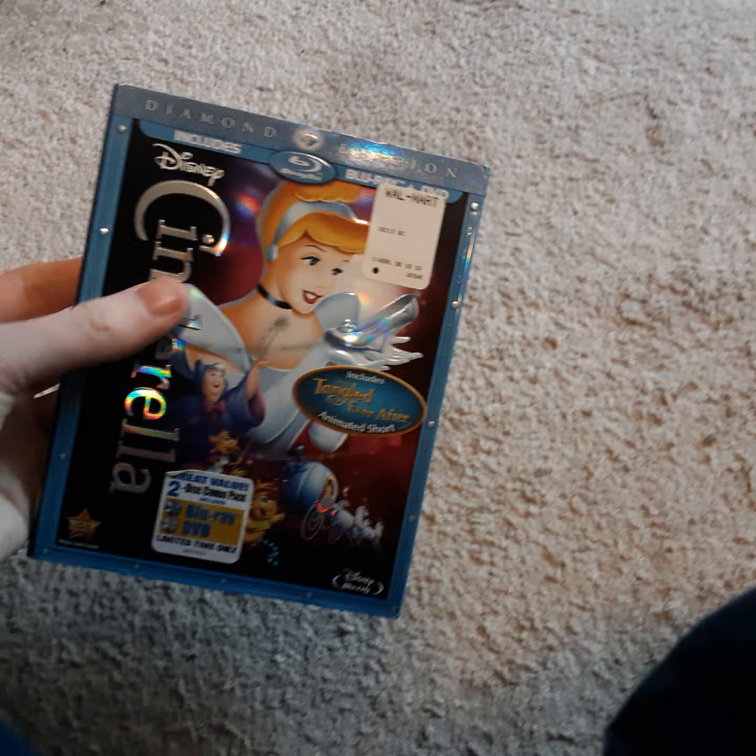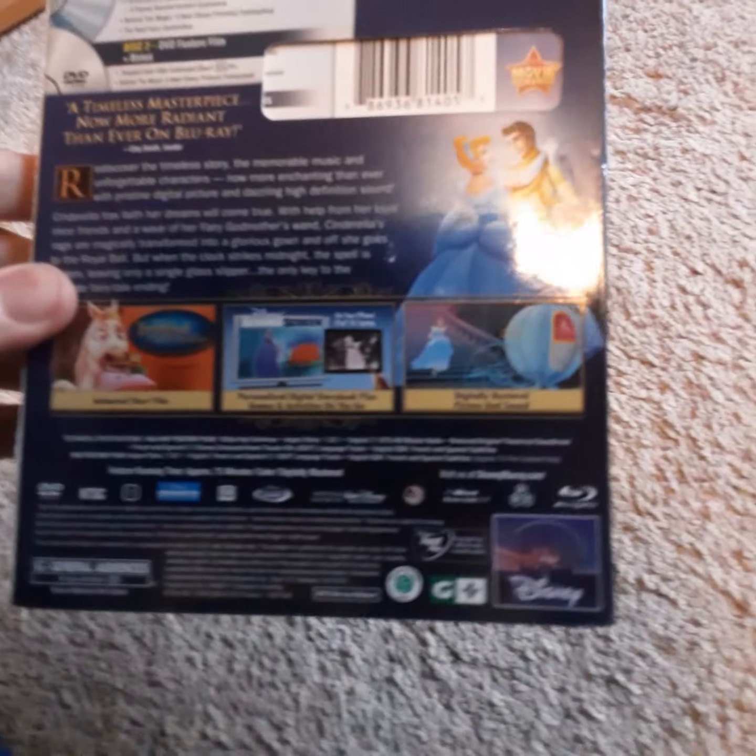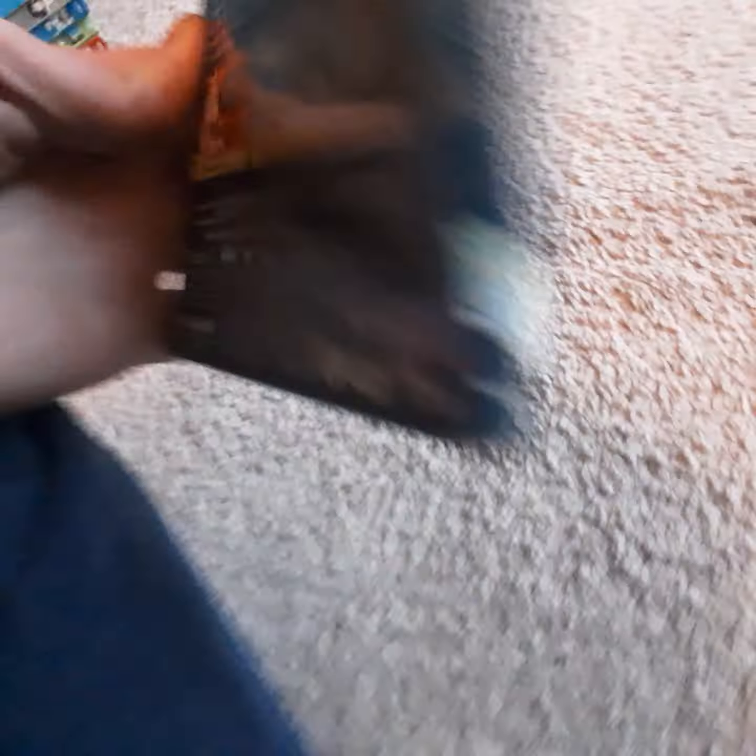That's how the 1995 VHS Cinderella opens. And now we're going to take a look at the 2012 Diamond Edition Blu-ray, which includes the 'Tangled Ever After' short on there. I got this at Walmart back in 2013. I think this just went back into the vault. Diamond Edition Blu-ray.